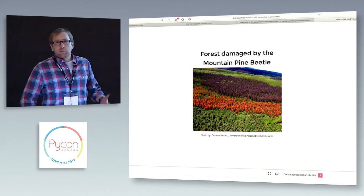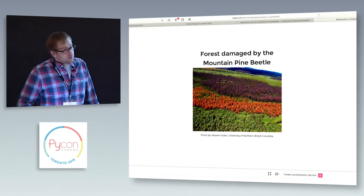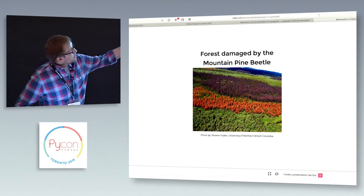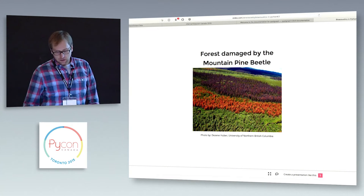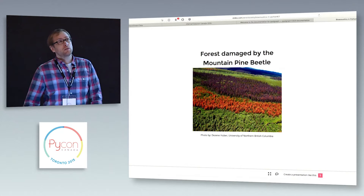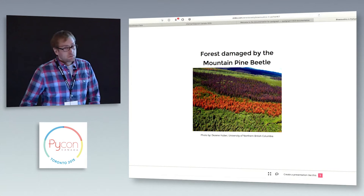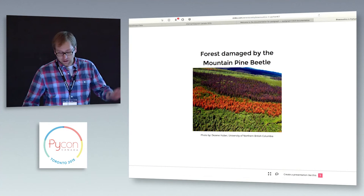How many of you are familiar with bark beetles and what they do? The mountain pine beetle is causing a lot of problems in Western Canada, specifically in BC. In this photo here, you can see some healthy trees, but there's also a bunch of trees that are dead and others that are dying. This is because of the mountain pine beetle. It's estimated that 53% of the merchantable pine in BC will be destroyed by the mountain pine beetle by 2017. It's causing billions of dollars of damage in addition to wiping out vast swaths of forest.